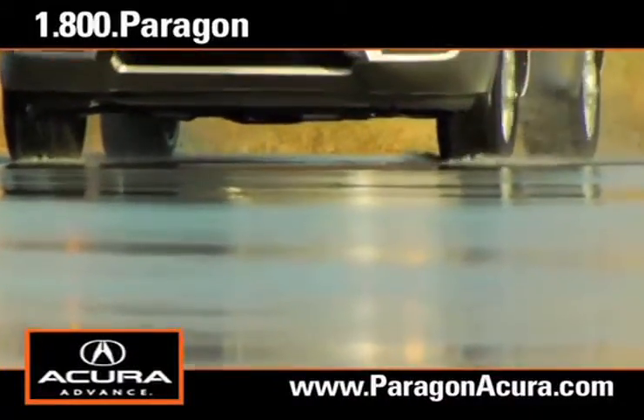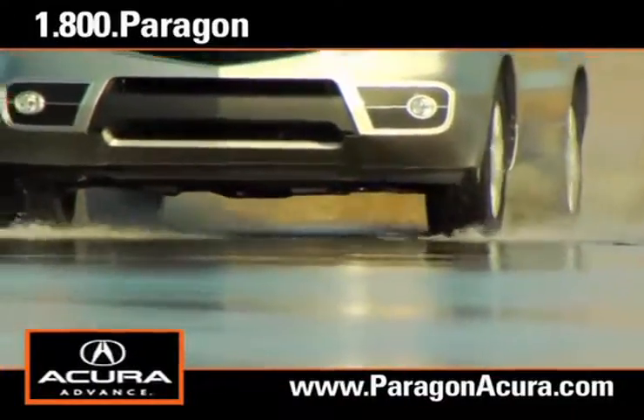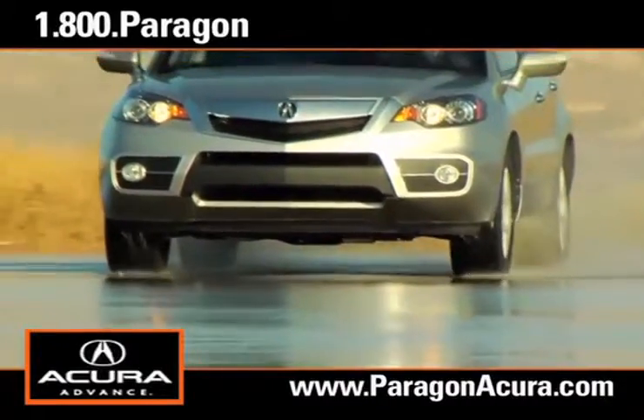There's no better place to buy your next new or certified pre-owned Acura than Paragon Acura.